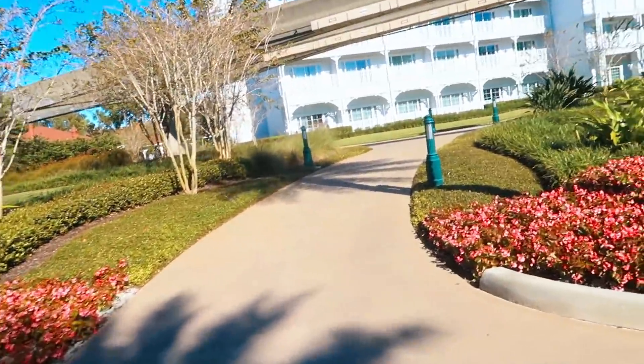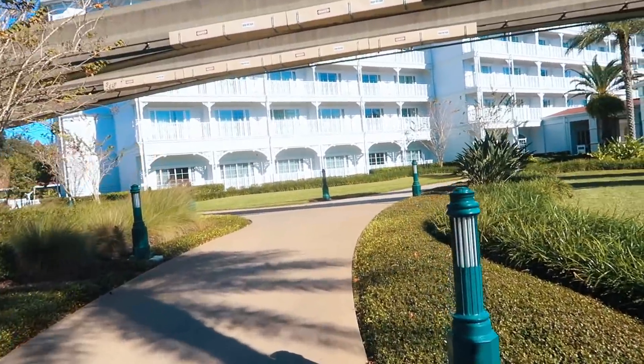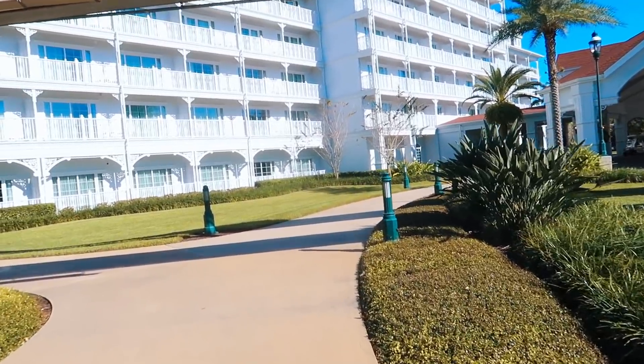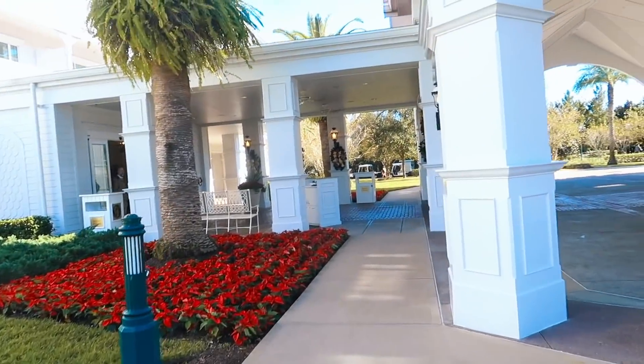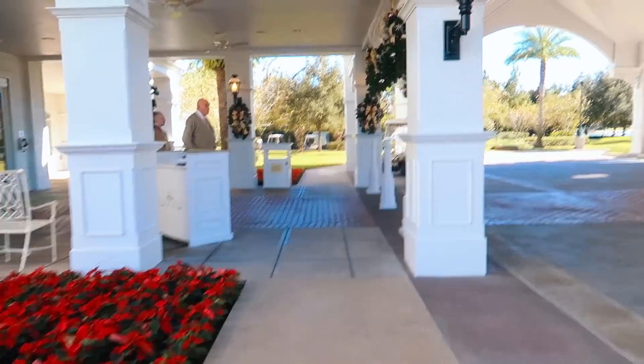We're gonna be on the right-hand side first - this isn't the main lobby, this is a DVC building. We're gonna go in here and check it out real quick. I'm pretty sure they will have decorations - it's the Grand Floridian, they ought to have Christmas decorations at every single building. Comment down below if you guys have ever stayed here. They've got some wreaths to greet us as we arrive.